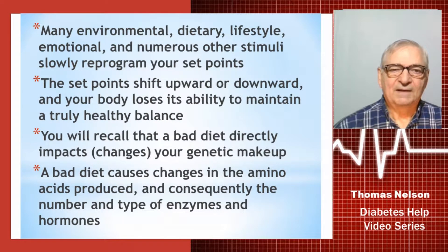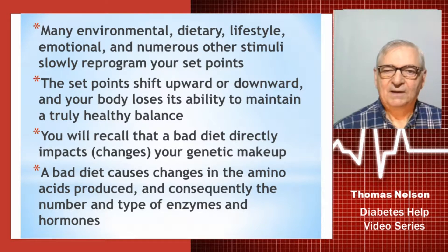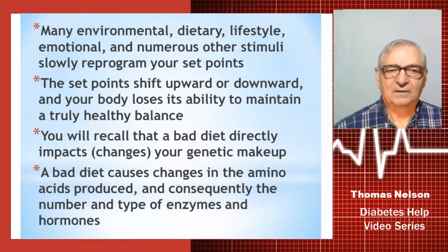Many environmental, dietary, lifestyle, emotional, and numerous other stimuli that are working on you every single day can slowly reprogram your set points to a less than healthy level. The set points shift upward or downward, and your body loses its ability to maintain a truly healthy balance.